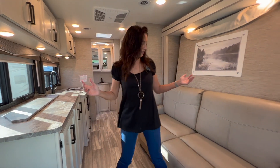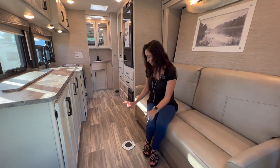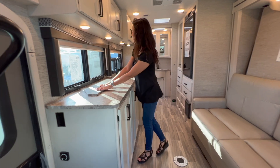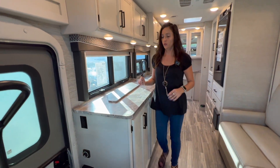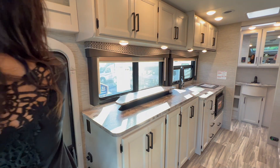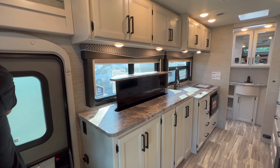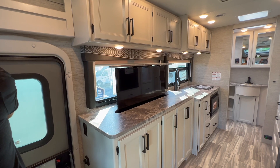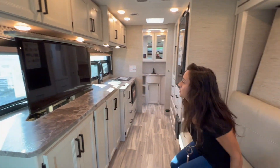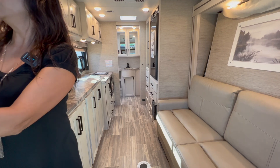So now let's check out this living area. It's very spacious, nice leatherette sofa, plenty of room. There are two little mounts here for a pedestal table. Across from this sofa area is an integrated TV, which you can lift by going to the BM Pro and pushing the TV lift up button. And there you go — that is a 40 inch TV. Plenty of room to sit back and enjoy it.